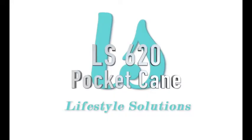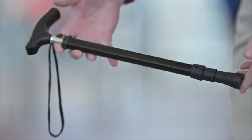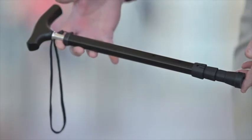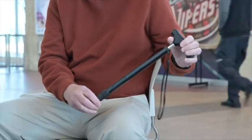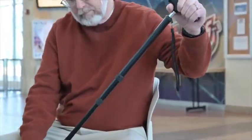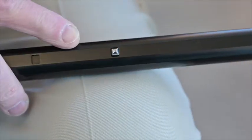Lifestyle Solutions LS620 Pocket Cane. Lifestyle Solutions is proud to present the LS620 Pocket Cane. This cool little tool is the best stowaway ever. It closes to 16 inches and opens to a length of 36 inches, all with push-button ease.